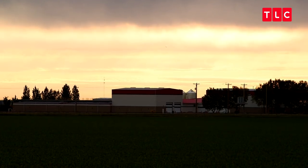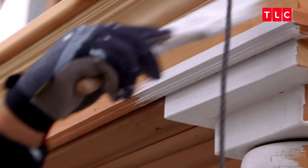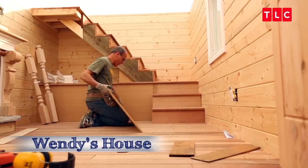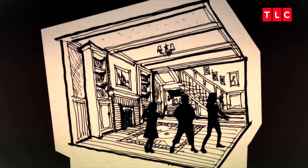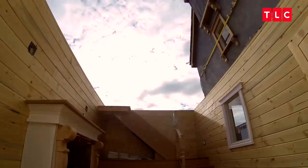One of the hard parts about this job in particular is that we have three different styles of playhouses. So one minute we're working on a pirate ship and then the next minute we're in Wendy's house. We're really trying to get Wendy's house done first. We're building the two levels separately and so far we've finished the stairs and the electric fireplace on the first floor. Now we need to stack the two pieces then stucco and paint it so it's ready for Audi to decorate.